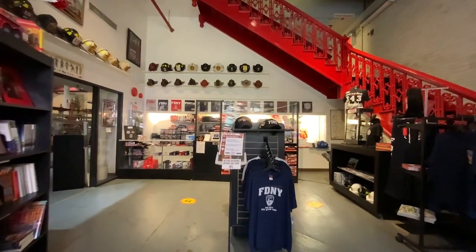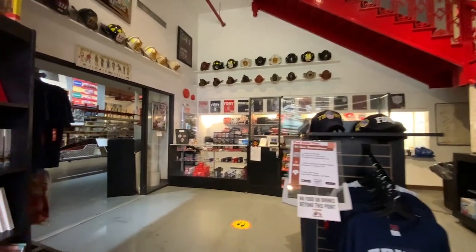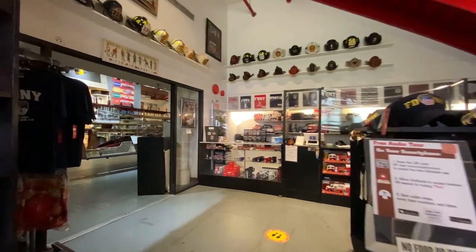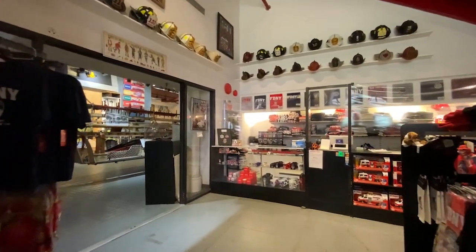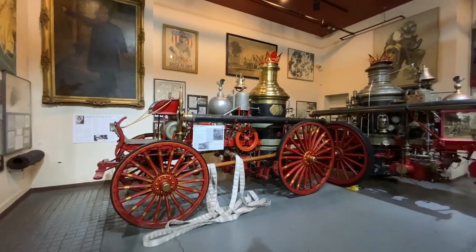Before leaving, make sure to stop by the shop for your unique New York City Fire Museum souvenirs and official FDNY merchandise. And remember, you can also purchase a museum membership at the shop or on our website at a level that best suits your needs.